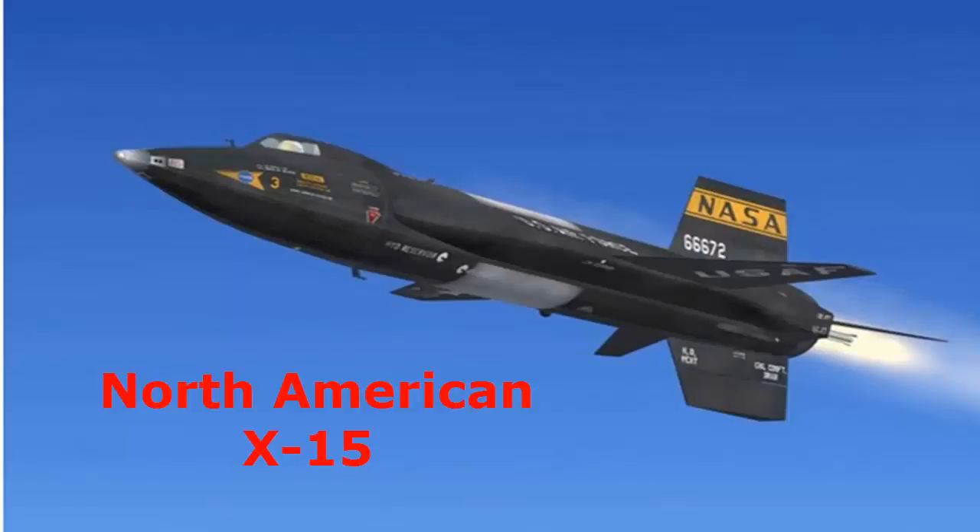North American X-15. There are aircraft that are borderline spacecraft. With a top speed of Mach 6.7, or around 4,520 mph, it is no surprise that this hypersonic aircraft is considered the fastest in the world. It is an experimental high-speed rocket-powered aircraft introduced in 1959. The flights of the North American X-15 were made exceeding 80 km in altitude, and thus their pilots are already classified as astronauts.